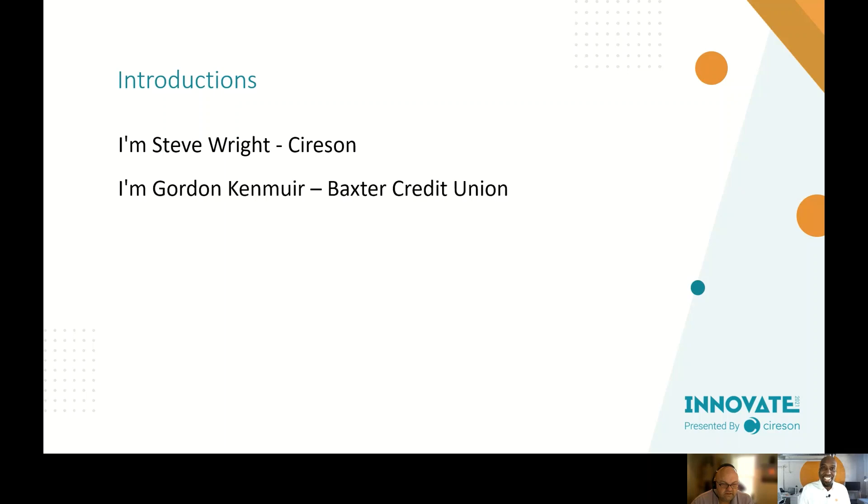Gordon Kenmure here — I work for Baxter Credit Union, or BCU. I've been in the service desk industry for more than 25 years. I lead a team of Level 1, 2, and 3 support engineers. I'm an ITIL certified expert and my experience spans across the portfolio and life cycle of ITIL service management.